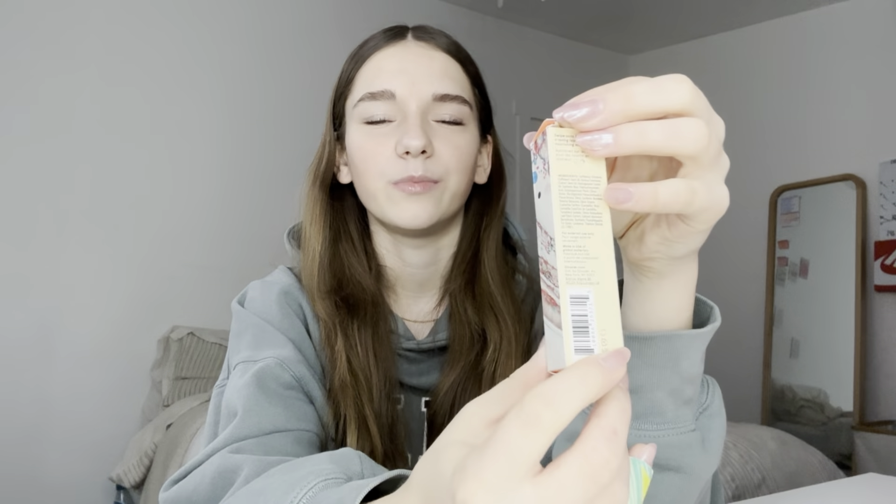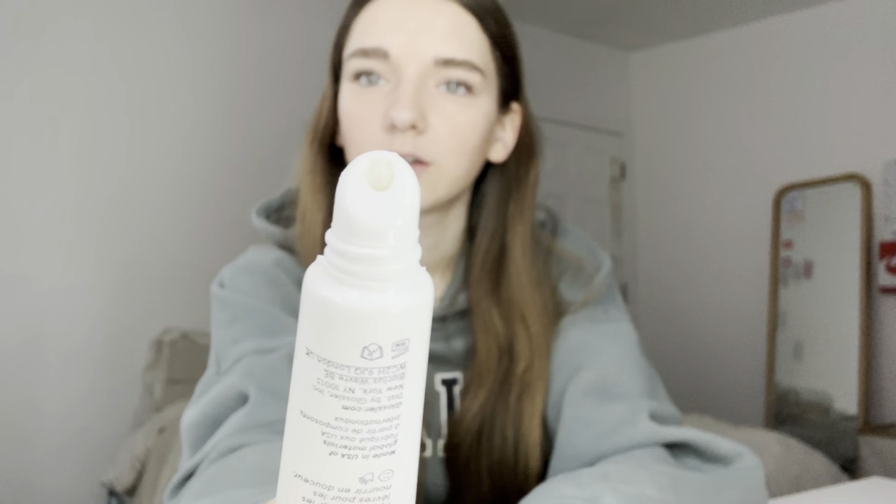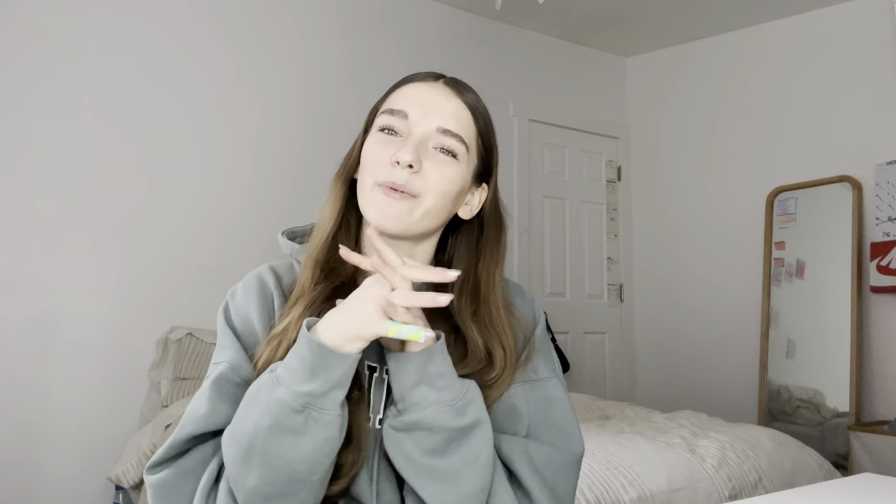The last thing she got me was the Glossier Birthday Cake lip balm. This is what it looks like — the inside is glittery too. I'm putting it on right now. It's perfect, I love it, and it smells insanely good. And that's basically my Christmas haul! Thank you guys so much for watching. Make sure to subscribe and turn on notifications because I post a new video every single day, sometimes multiple. Bye guys!